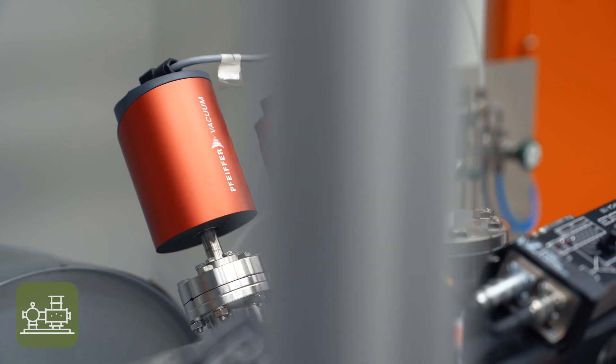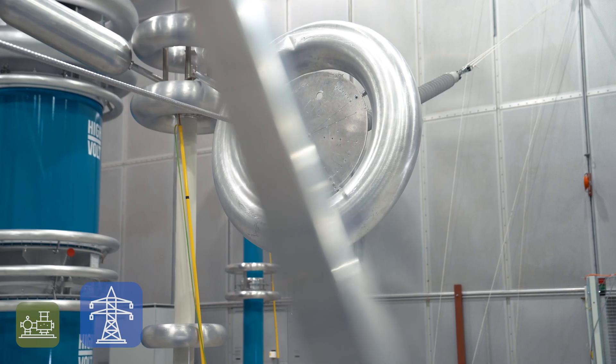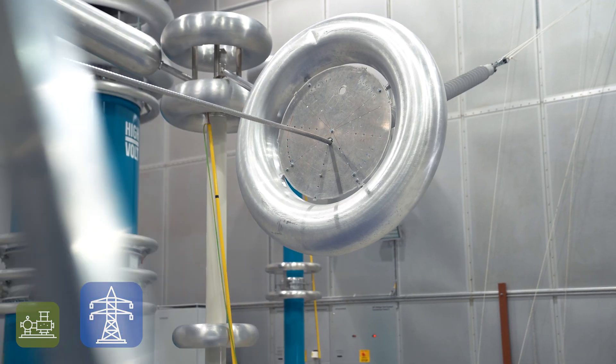Gaseous insulation — for example, to find alternative gas mixtures to replace SF6, which is used today and which has a huge global warming potential. Overhead power lines — for example, the question of whether it is possible to increase the transmission capability of existing lines to avoid building new lines.